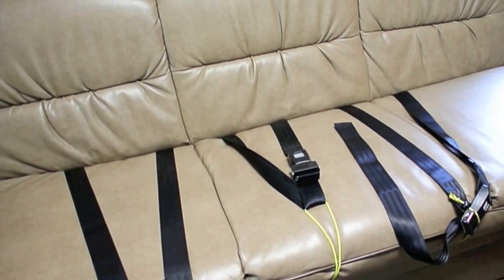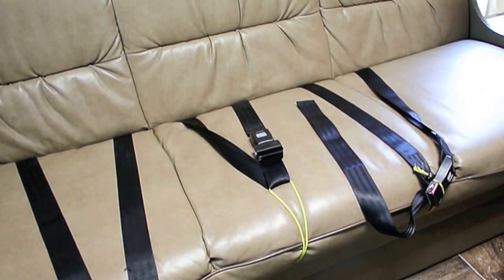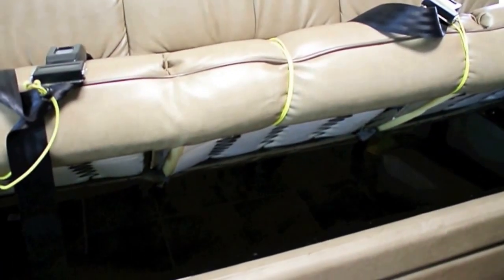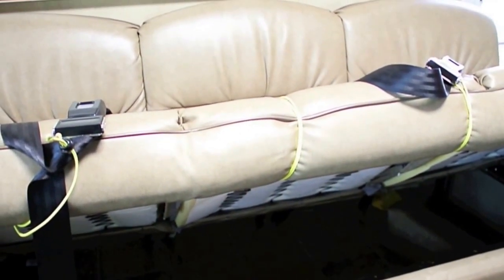One of the annoyances was these seat belts always fell into the cracks when you open the sofa up to access the storage underneath it. Now we just put some little bungee cords on it, and you can see the seat belts stay put when you want to access the underside storage. When you get ready to use the seat belts, you take the bungee cords off and just leave them dangling.